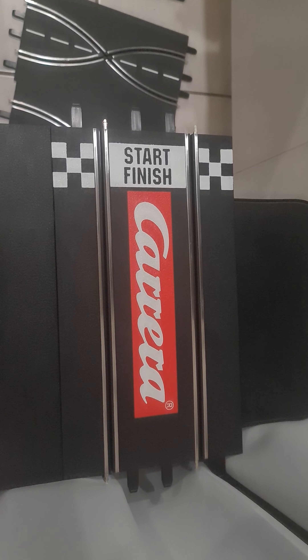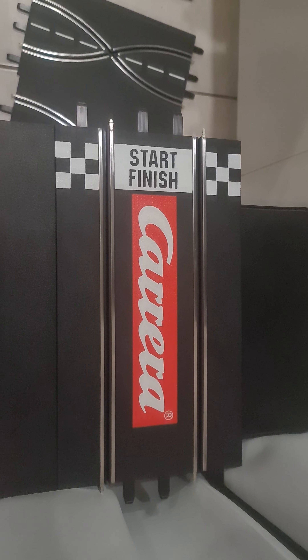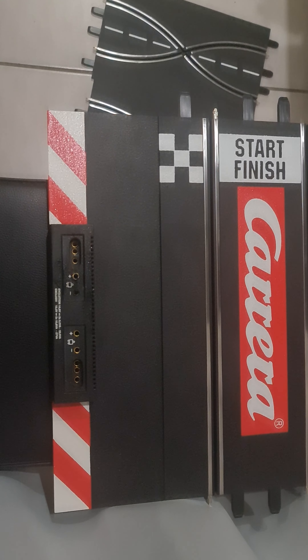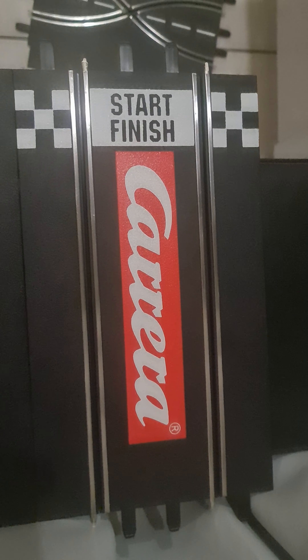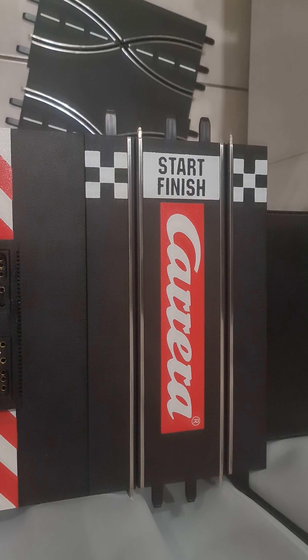This set cost me and everything's in immaculate condition. It was an old Evolution set, analog, which I will not be using, but I might keep it just for the option of analog. All the tracks are basically in this condition, but I want to do a price comparison.